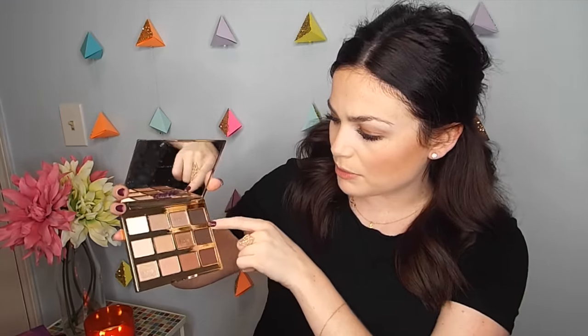All in all, the In Bloom palette is amazing — a neutral lover's dream. For today's look I put Firecracker all over the lid, Smarty Pants and Rebel into the crease, used one shade as an eyeliner, and used Charmer as a highlight. I cannot say enough good things about it; it's great for travel and I really love it.